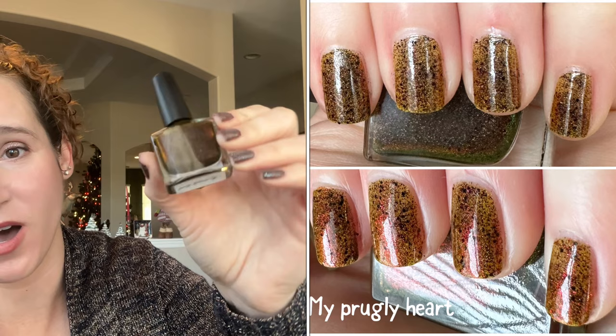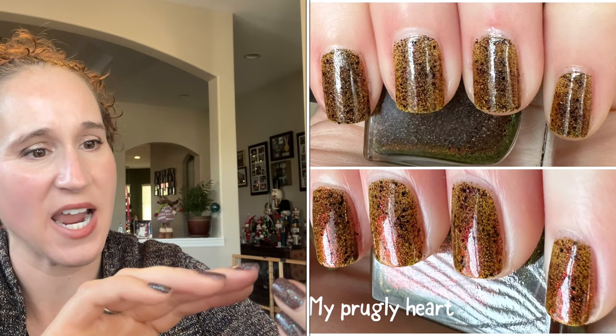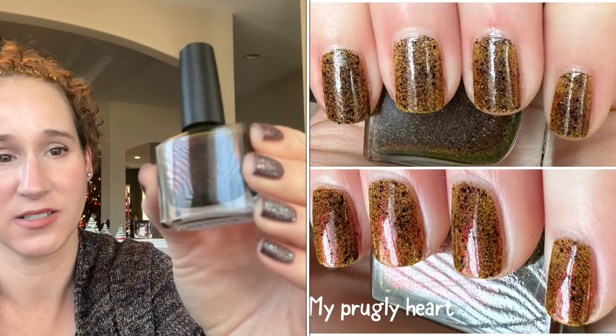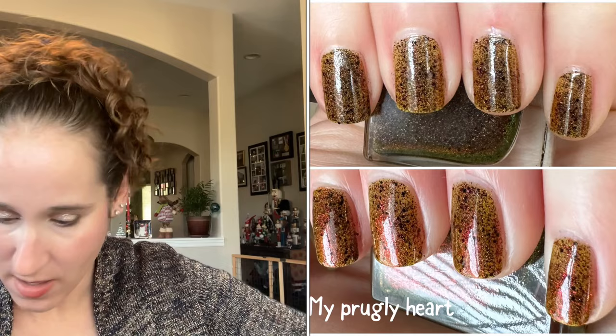Then I wore a polish I made from my brand Never Naked by Jackie — this is my Prugly Heart, and I just love this polish. It's me in a bottle: a prugly mustard with beautiful rich red shimmer and little tiny black-to-red multichrome flakies. I made this polish for myself and just really really loved it.